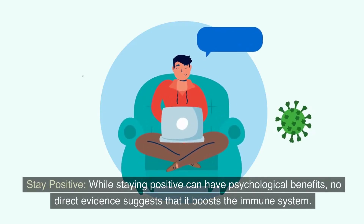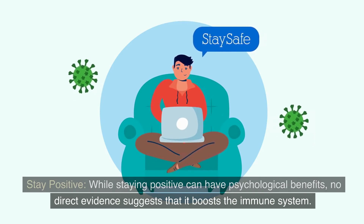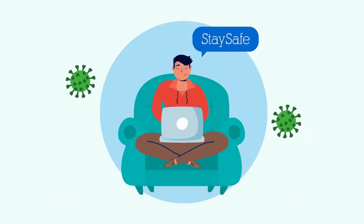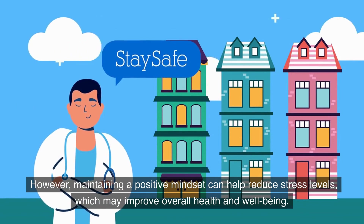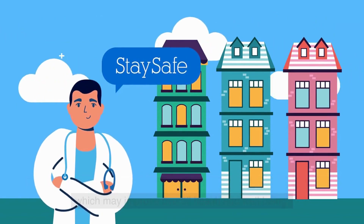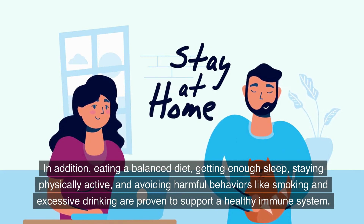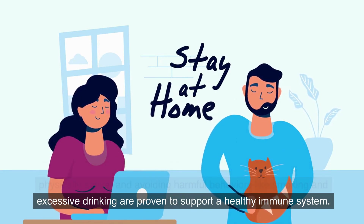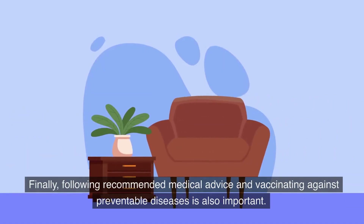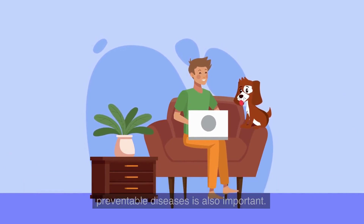Stay positive. While staying positive can have psychological benefits, no direct evidence suggests that it boosts the immune system. However, maintaining a positive mindset can help reduce stress levels, which may improve overall health and well-being. In addition, eating a balanced diet, getting enough sleep, staying physically active, and avoiding harmful behaviors like smoking and excessive drinking are proven to support a healthy immune system. Finally, following recommended medical advice and vaccinating against preventable diseases is also important.